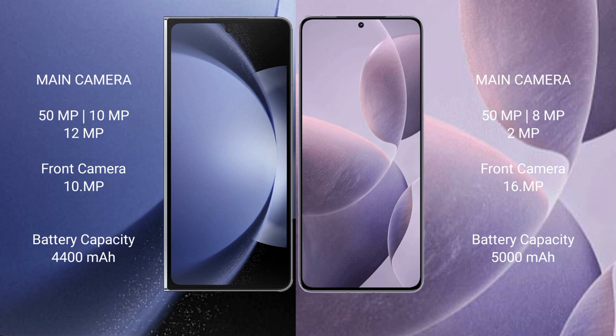Samsung Galaxy Z Fold 6 has a 4400mAh battery with 45W fast charging support. Redmi K70 has a 5000mAh battery with 120W fast charging support.